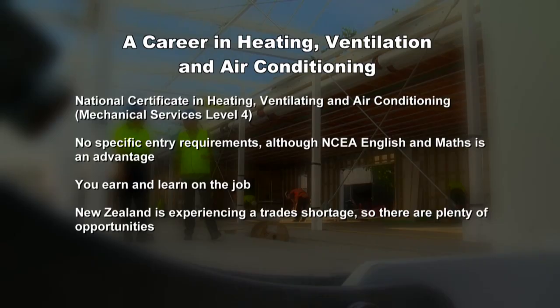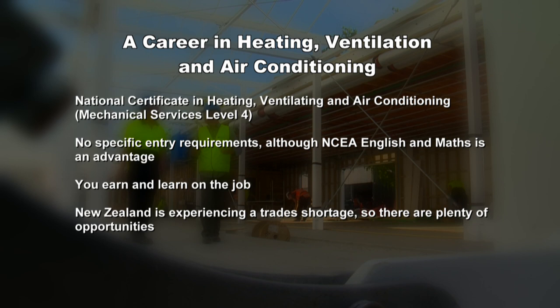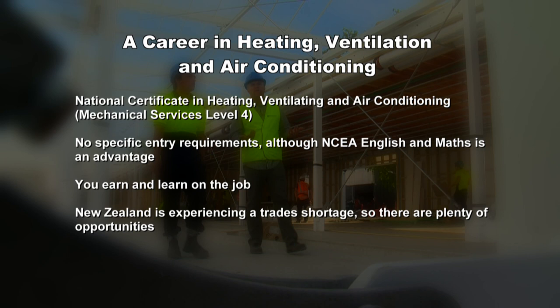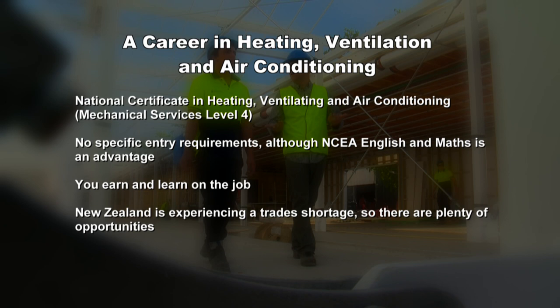Tony has done really well today — he took a positive attitude, learned things quickly, adapted himself and worked well with others. Tony says he really enjoyed working there and that there's a lot to learn. There's a Level 4 National Certificate in Heating, Ventilating and Air Conditioning, and Competence will assist you to complete your apprenticeship. There are no specific entry requirements but NCEA English and Maths is recommended, and school work experience programmes such as Gateway are encouraged. New Zealand is experiencing a trade shortage, so there are huge opportunities for skilled tradespeople, particularly in Auckland and Christchurch. Visit tvnz.co.nz/just-the-job for more information.